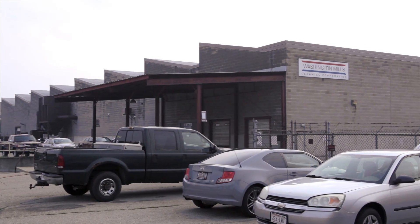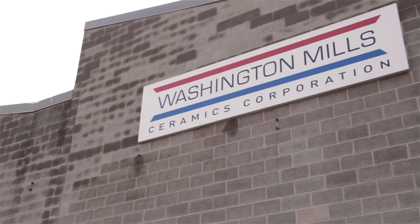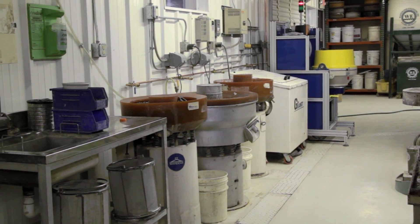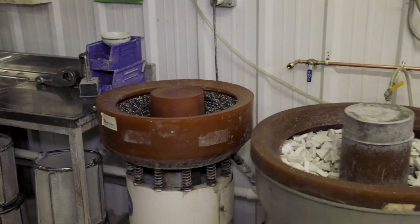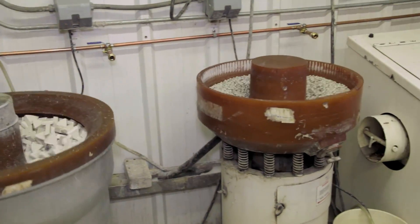Washington Mills Ceramics Corporation, located in Sun Prairie, Wisconsin, is a leader in manufacturing ceramic media for mass finishing. Our manufacturing facility operates a fully staffed parts processing laboratory designed to assist our customers in creating media formulations specific to their mass finishing operation.